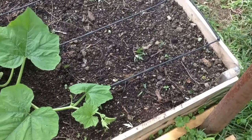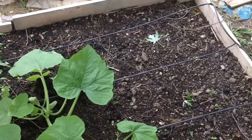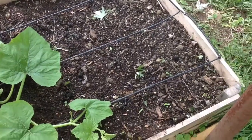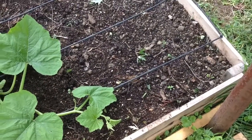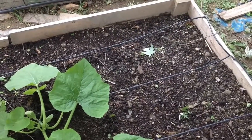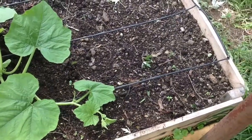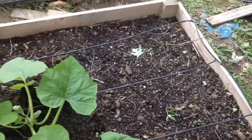I was supposed to have a bunch of oregano in this bed, and it never germinated for whatever reason. I think it has something to do with the inconsistent moisture of the soil, so that'll be something I'll try to do better for next year.